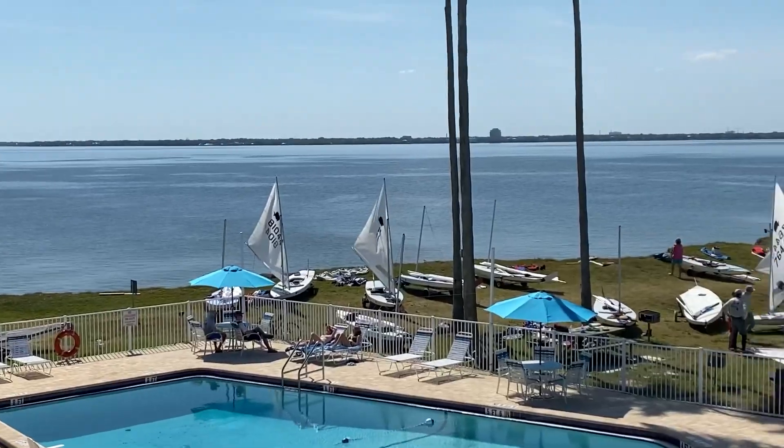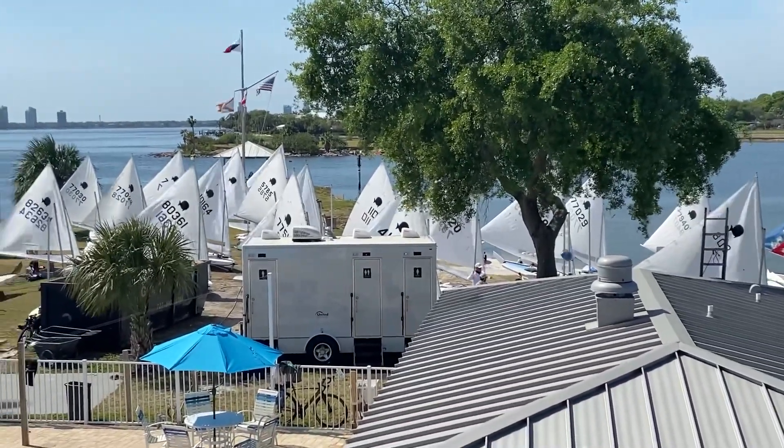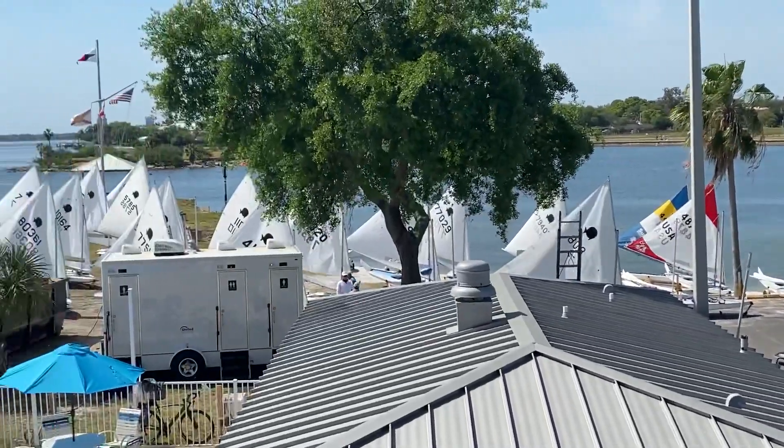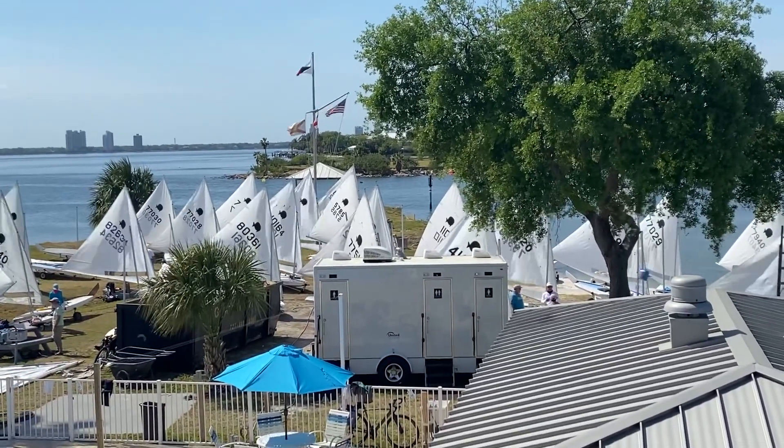The wind's starting to fill in so we're going to be going out. There's about 50-60 boats on that point, and I'll go over in the next video some of the rigging differences that you'll see, but on this video it's just a little introduction.